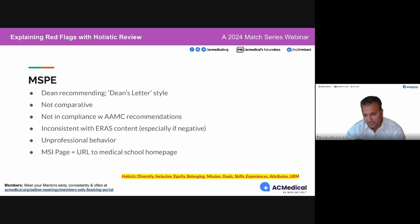None of them should be written in dean's letter style. If there is inconsistency between your ERAS and your MSPE — especially something negative like failing a class or having to repeat a year that you don't mention in your ERAS application — that's a major issue. Get a copy of your MSPE to see what they're saying, because sometimes we forget what happened.